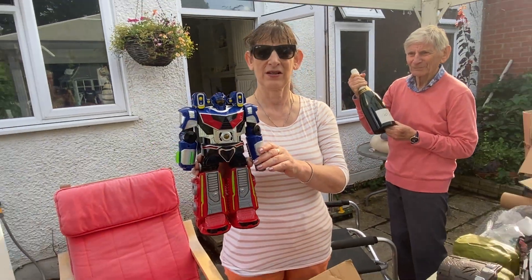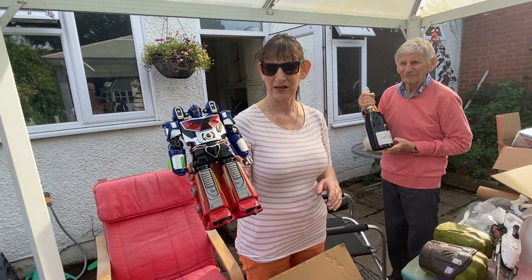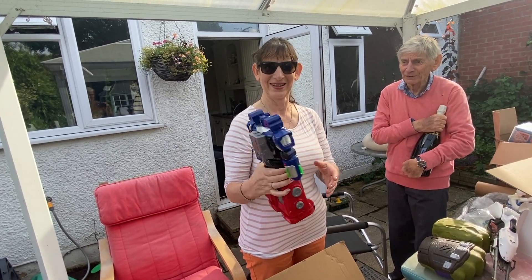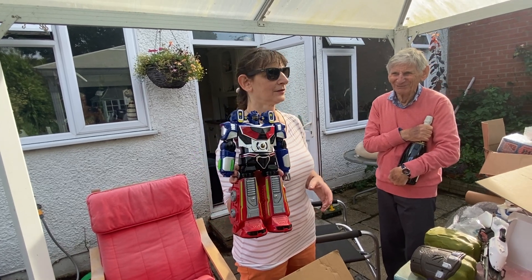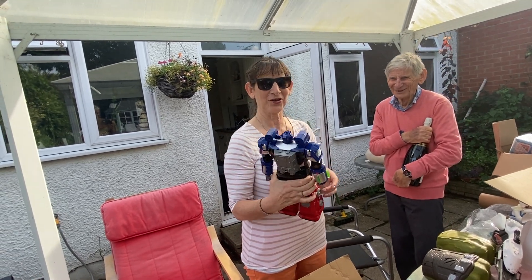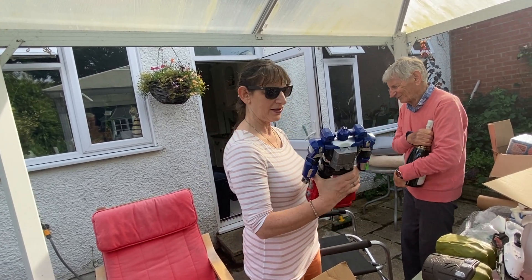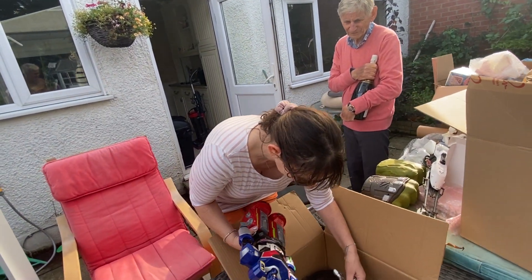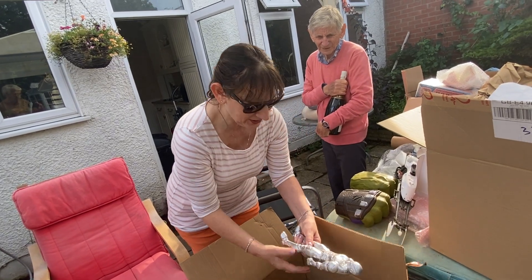I think he's good. I'm not sure what he is — he's either a Transformer or he's something else. What have we got there? Oh, Iron Man! Silver Iron Man.